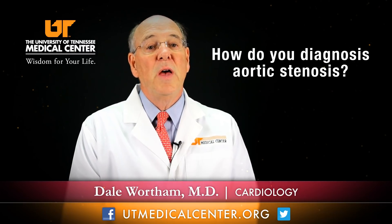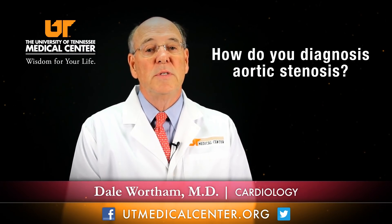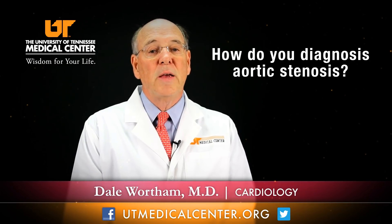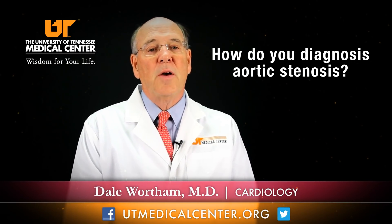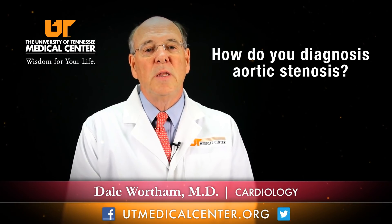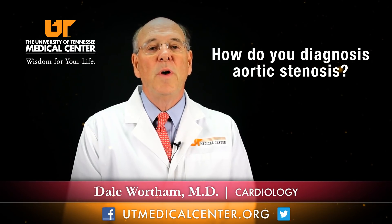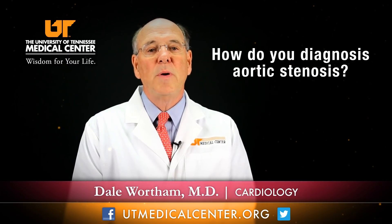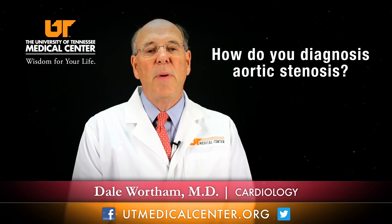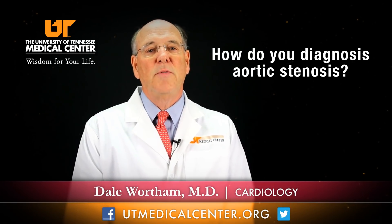To define the severity and help determine the etiology — for instance, whether it is congenital, rheumatic, or acquired — an echocardiogram is a simple, great test that lets us look at the valve in several planes. With the technology today, with Doppler and color flow imaging, you can actually determine how bad the gradient or pressure across the valve is, and even calculate a valve area, which helps us assess the severity.